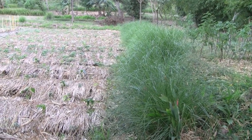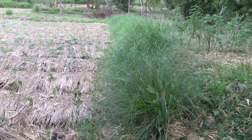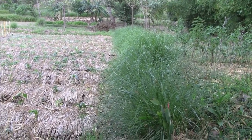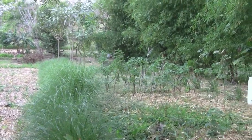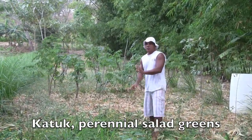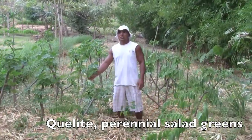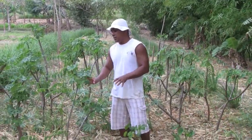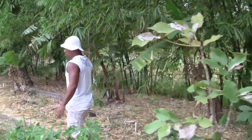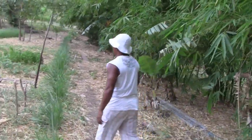This is our second chinampa or raised bed, again bordered by vetiver, where we put the sediment that comes in during the wet season on top and it creates a growing bed for perennial crops. We have four different native crops grown here. Right now we have a catoo tree, we also have kelite — kelite is a perennial that looks like a perennial spinach. We also have lemongrass and basil.